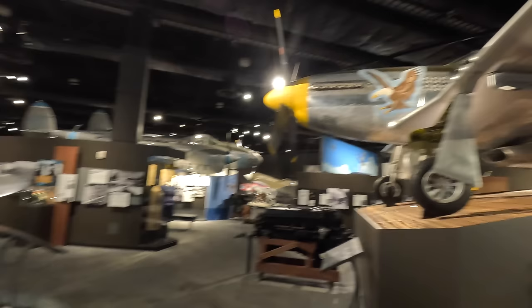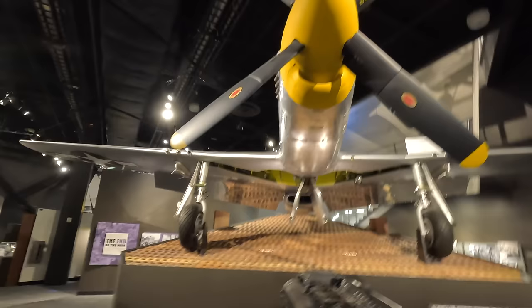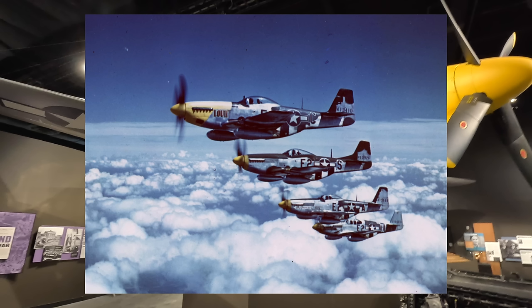Next is a North American P-51D Mustang. It came about in response to an urgent British request for a new fighter, and 102 days after the contract was signed it first flew on October 26, 1940. It originally had an Allison V-1710 engine where power dropped off above 15,000 feet, so the British replaced it with a Rolls-Royce Merlin 65, dramatically improving performance. This American-designed, British-powered fighter was hugely successful — over 15,000 were built and it wasn't retired from military service until 1984 in the Dominican Republic.